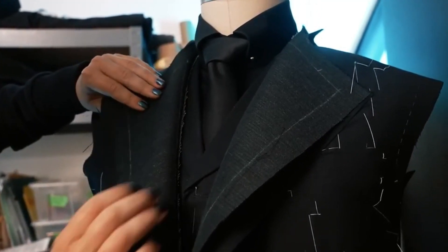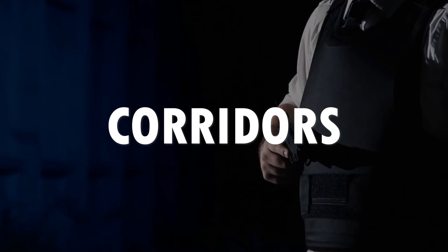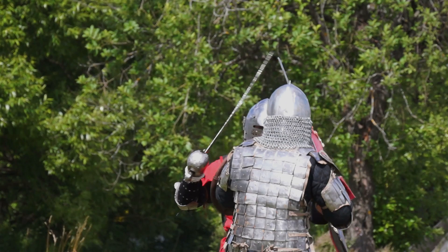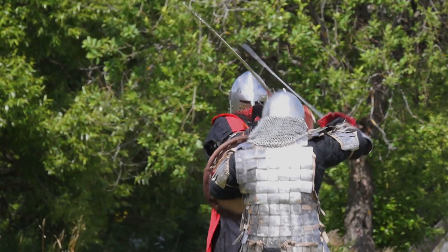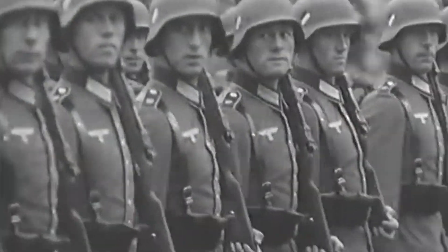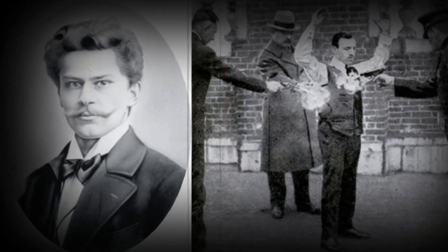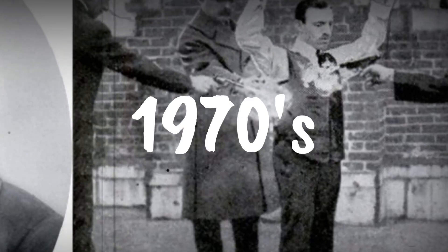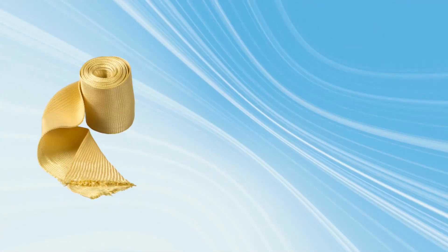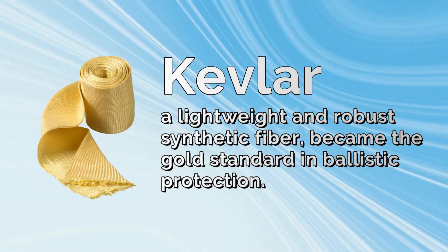To truly appreciate the latest innovations in ballistic protection technology, we must journey through history. The concept of body armor has witnessed knights donned in chain mail and suits of armor, and World War soldiers cocooned in armored jackets. However, the real metamorphosis occurred with the introduction of Kevlar in the 1970s — a lightweight and robust synthetic fiber that became the gold standard in ballistic protection.